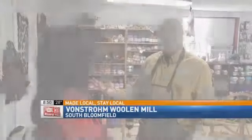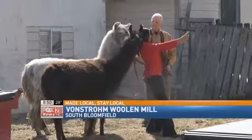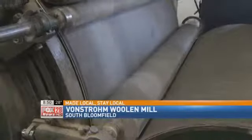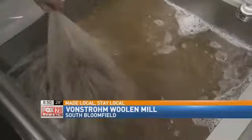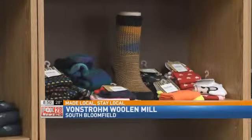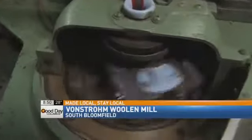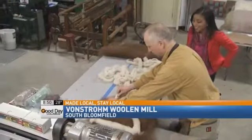It feels great to be able to use local folks — the local sheep breeders and ranchers — who are not just sending it to China to be processed. I can actually process it and make something that somebody here local is going to buy. I think it's really exciting to use these old machines and make something that's useful and good for the environment.